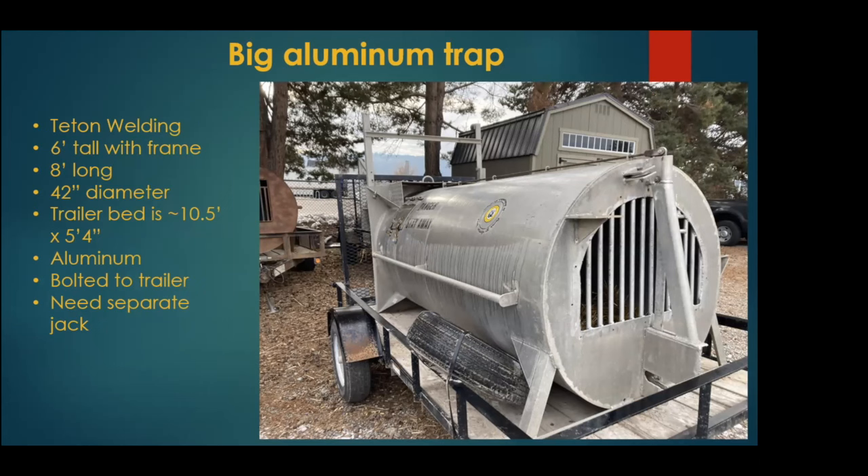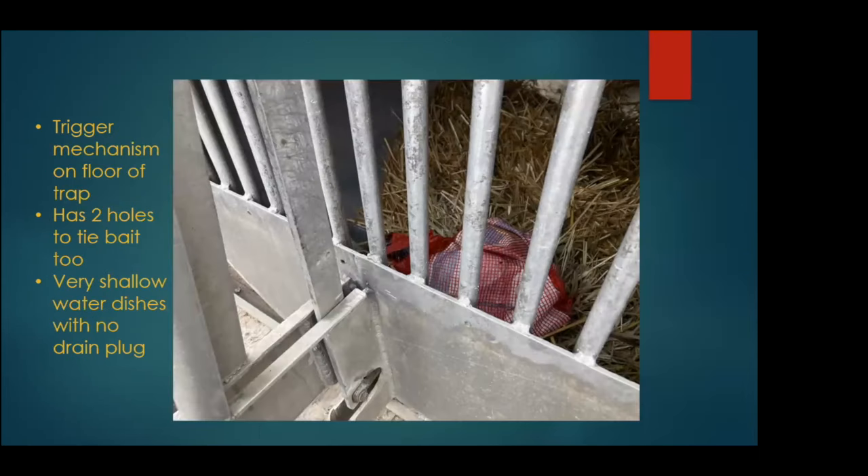We have two big aluminum traps made by Teton Welding — your standard eight feet long with a 42-inch diameter, also made of aluminum. These are bolted, but if we needed to, they have sidebars so we can easily carry them off and on the trailer. These ones also need a separate jack. The trigger mechanism on these is on the floor and has two holes to tie bait into. There's a really shallow water dish on the bottom — these traps are older, I think even before 1993 — so they definitely could use some updates.